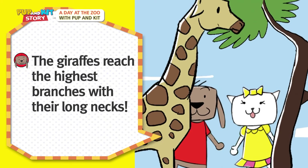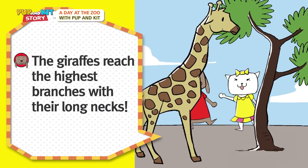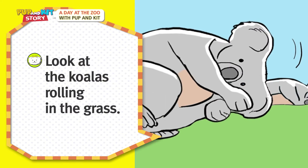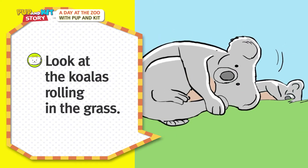The giraffes reach the highest branches with their long necks! Look at the koalas rolling in the grass!